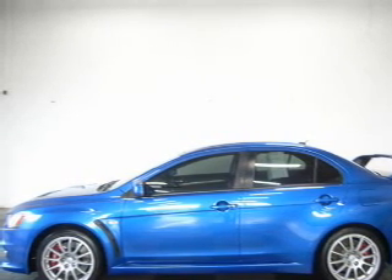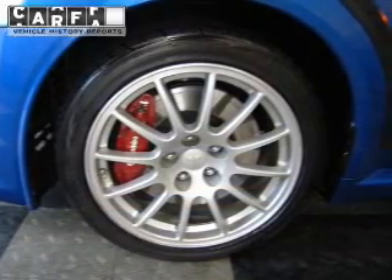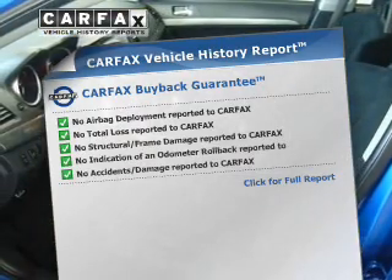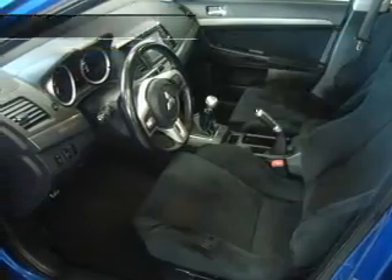The anti-lock braking system will help deliver you safely to your destination. Rest easy knowing this vehicle comes with a Carfax vehicle history report from Carfax, the most trusted provider of vehicle history information.